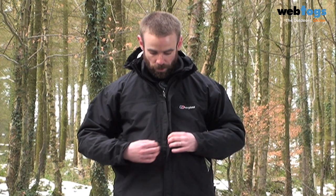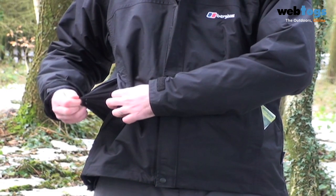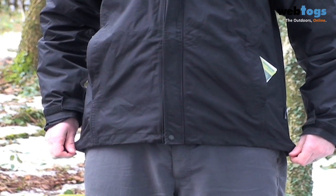The main zip is covered by a double storm baffle, and you've got two large pockets on either side which are ventilated. Down to the bottom, draw cords pull it in snug to your body. A great value jacket available here at Web Talks.